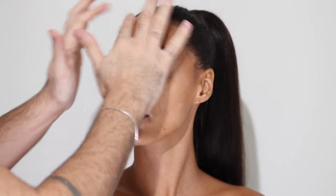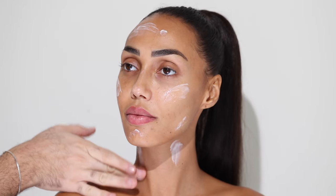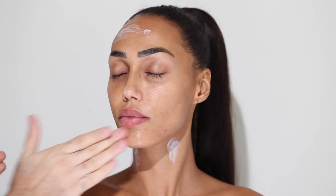As always, for moisturizer I'm taking the Caudalie Premier Cru cream and I'm just going to slather that all over her skin and really massage it in, because it's going to give us some really great hydration since the products I'm using today are quite matte. For eye cream I want something very hydrating and moisturizing, so I'm taking the Kiehl's Avocado Creamy Eye Treatment. I really love this for makeup — it does have a bit of a tacky feel but it doesn't move, which makes it a really unique formula.